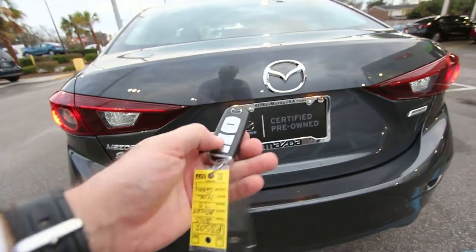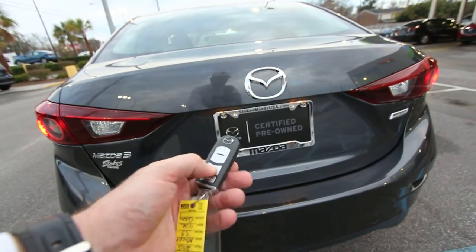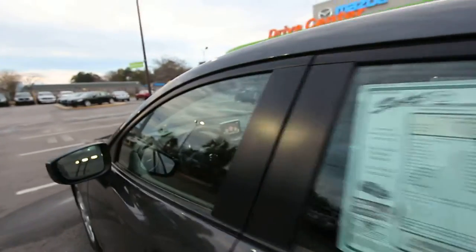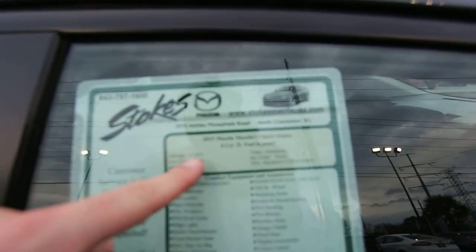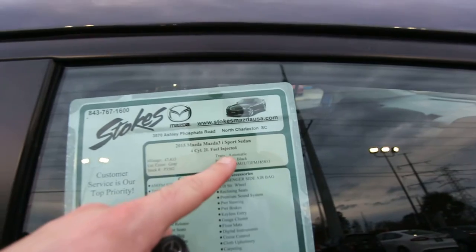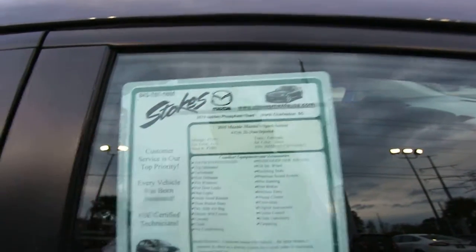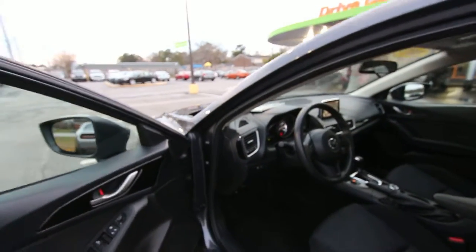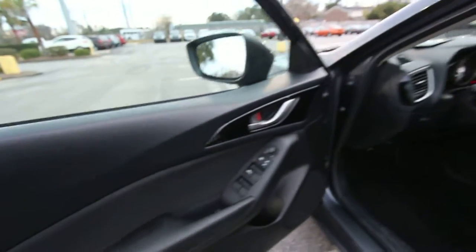Here's our key right here, so you just hold this button down — and maybe it doesn't do it while the car is cranked. So we'll go on the inside real quickly and take a look. Here is your window sticker at Stokes Mazda — 47,835 on the mileage, automatic transmission, four-cylinder, black interior, stock number is P3502. You can always go on StokesMazdaUSA.com for more information.